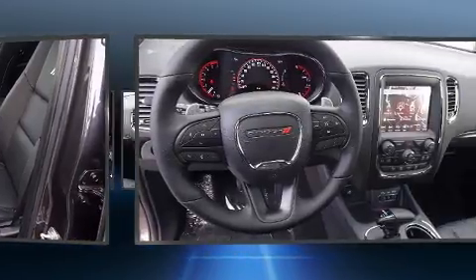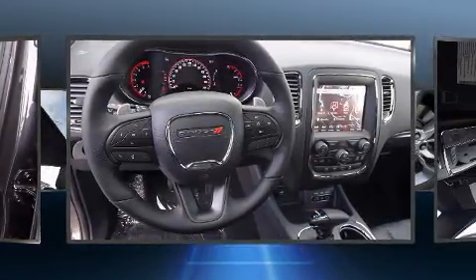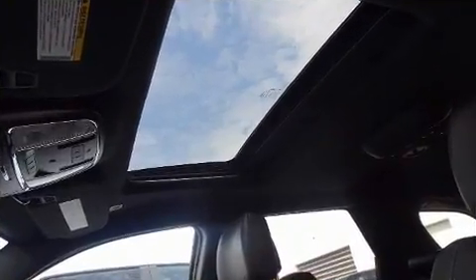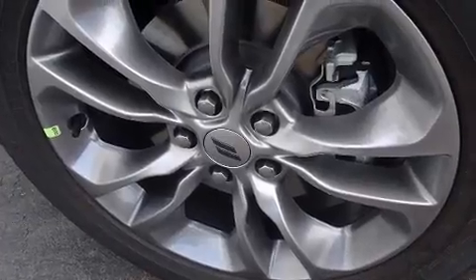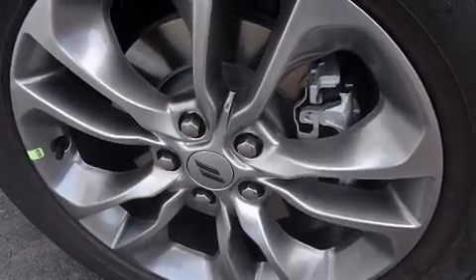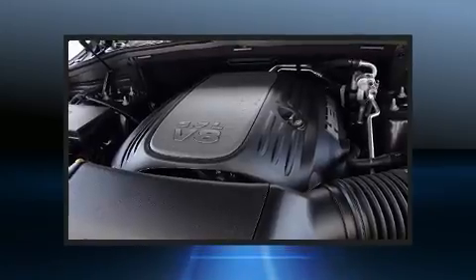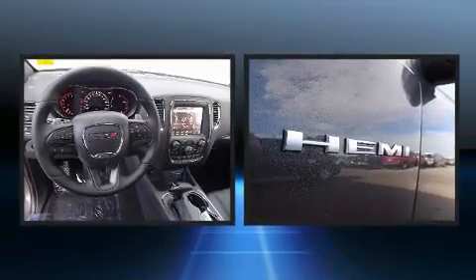Dodge prioritized practicality, efficiency, and style by including leather upholstery, a built-in garage door transmitter, a power liftgate, remote keyless entry, and a power moonroof that opens up the cabin to the natural environment.